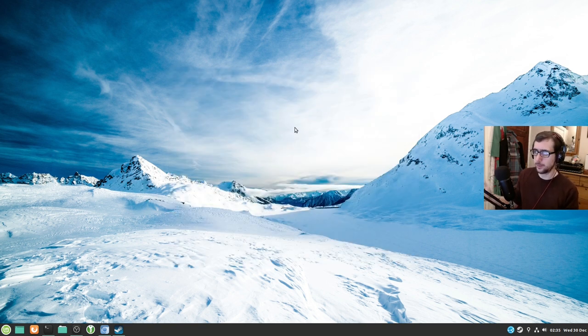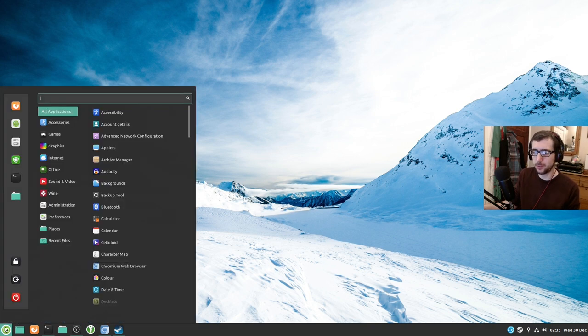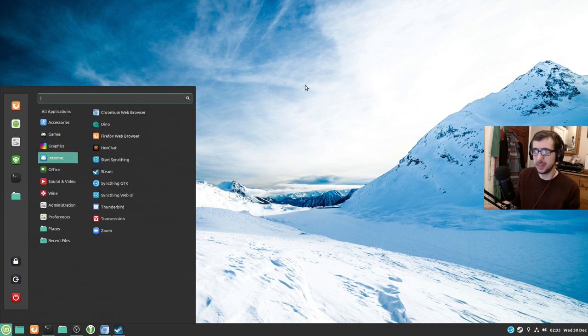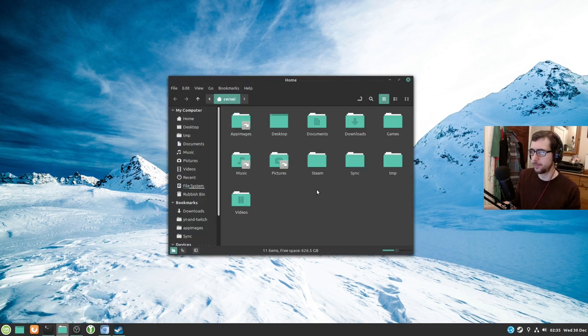It's intuitive. You've got the button in the bottom left-hand corner, you select all your programs and that kind of stuff, and you've got your file managers and everything. There's not that much to say about it — there's not much to say about it at all.